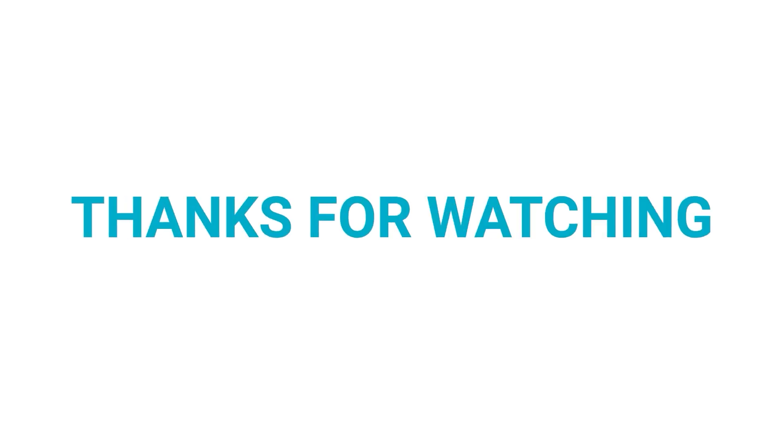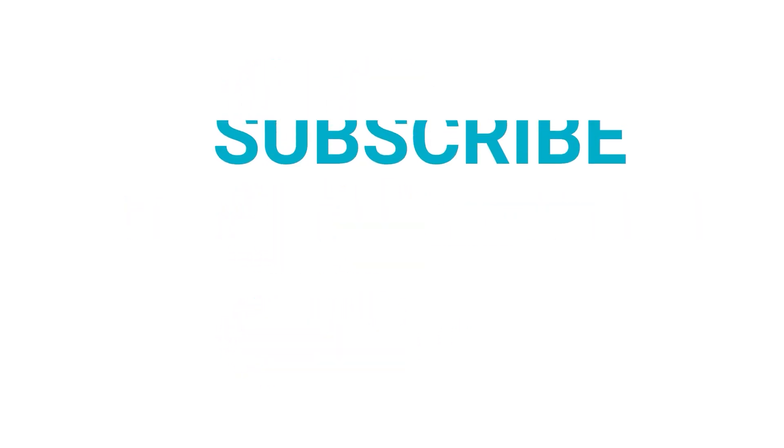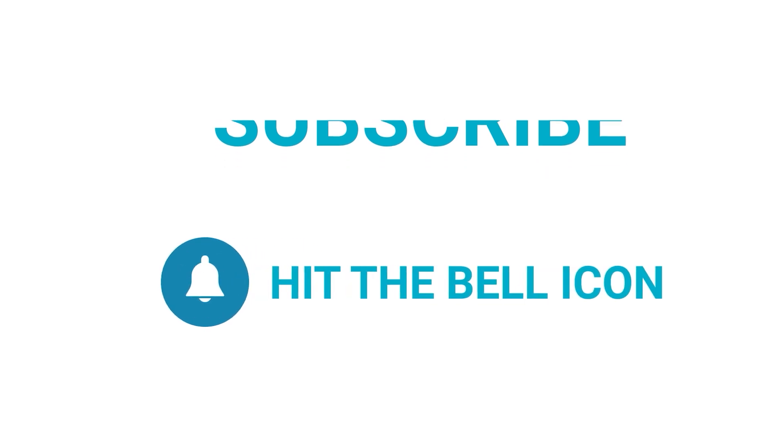Thanks for watching. Like and share with your friends if you found this video helpful, and subscribe to our channel if you want more videos like this.